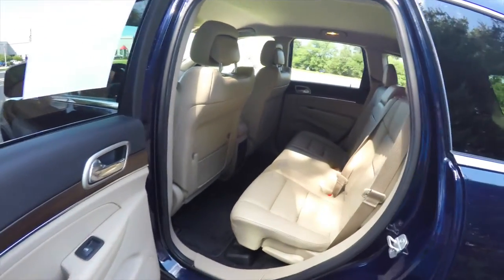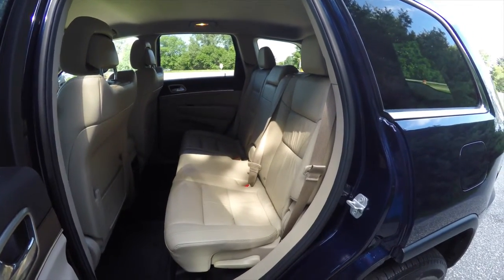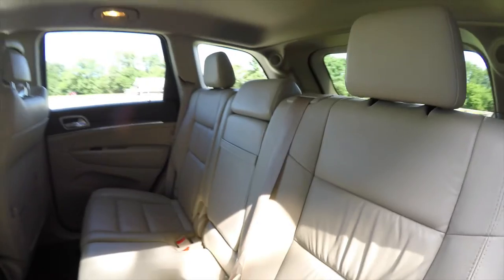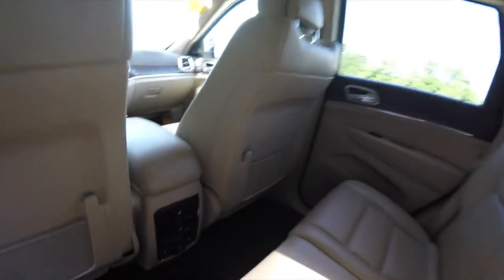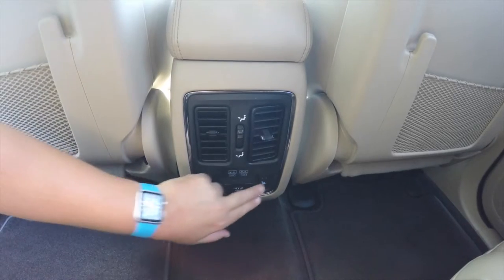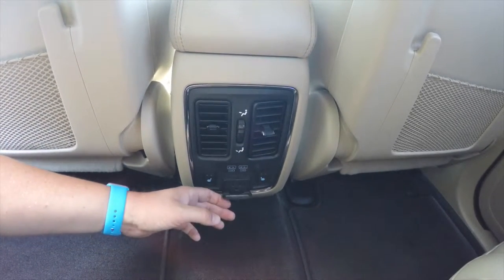Looking at the rear seat, it seats three across with a 60/40 split folding seat with reclining seat backs. Rear seat passengers also have positional air vents with panel distribution, twin USB charge ports, heated rear seat controls, and a 115-volt 150-watt AC outlet.